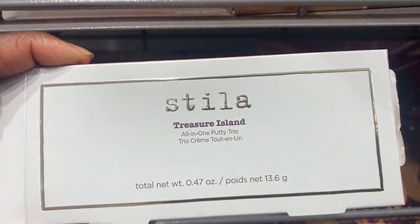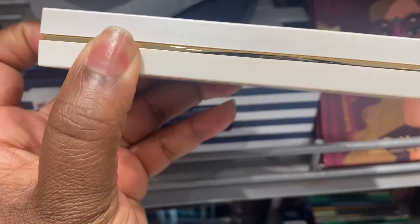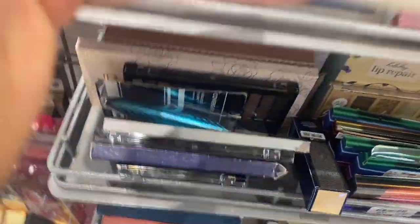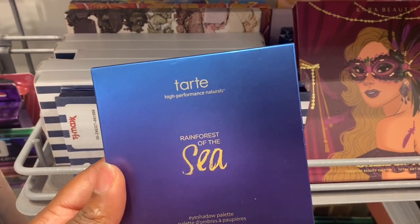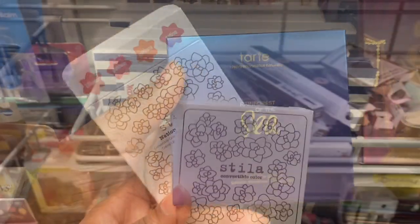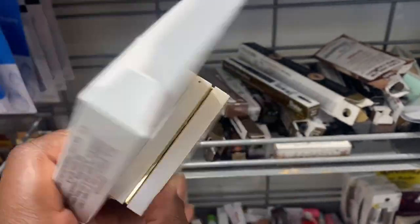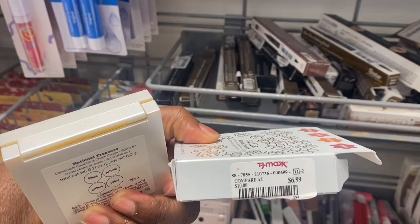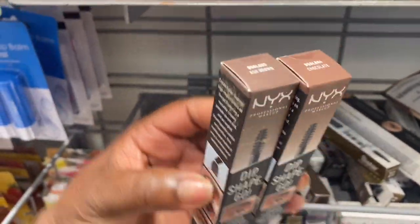From Stila, we have this Treasure Island palette going for $7.99. Let's take a look — it's a face palette, cute packaging. This is what it looks like — a blush, bronzer blush, and a highlighter. And we also have this Tarte Rain of the Sea palette here, which we've seen in the past, coming back around for $24.99. We also have this other Stila palette — more of cream products, pretty small, four shades on here, going for $6.99.